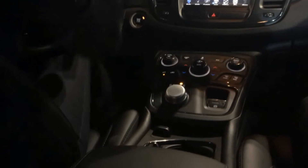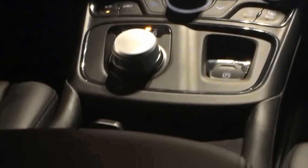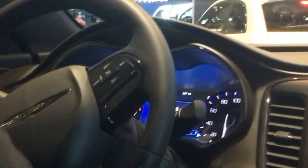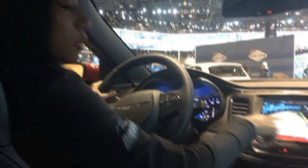Into our technology zone — the Chrysler 200 has more advanced safety and security features than any other vehicle in this class: blind spot monitoring, cross path detection, forward collision warning plus, advanced brake assist, park assist, lane keep assist, lane departure warning. We have a park view rear backup camera with dynamic grid lines.